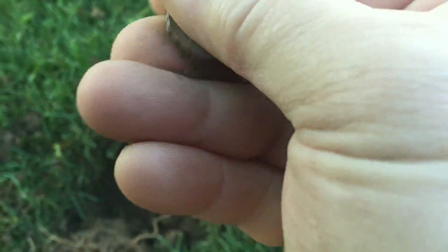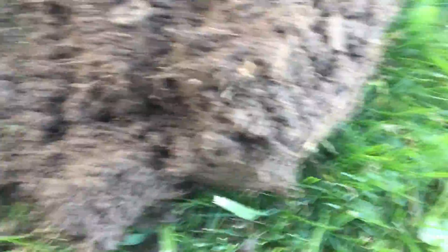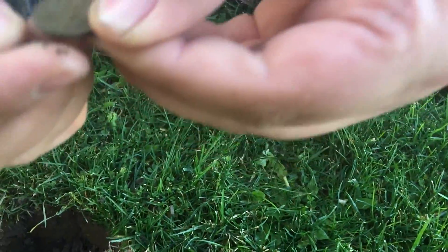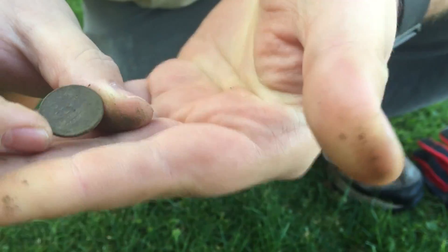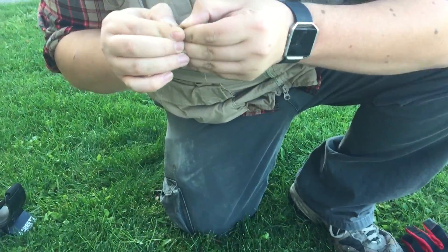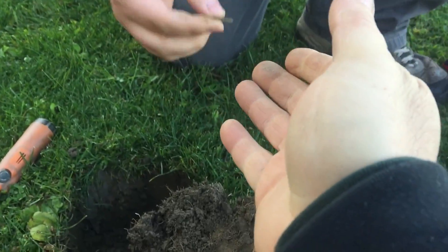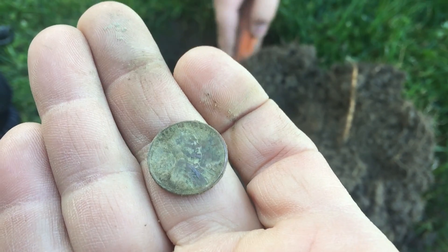51 is my number. The second one here looks like it's going to be copper — maybe a Wheatie. Yeah, there's the wheat. 1940-something — let's see — 1944. We have to send this over to Kurt. Thank you, 1944.